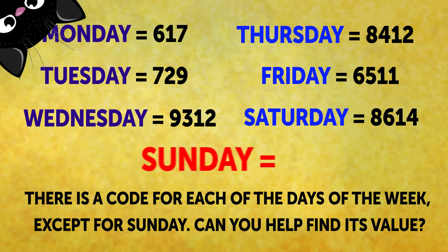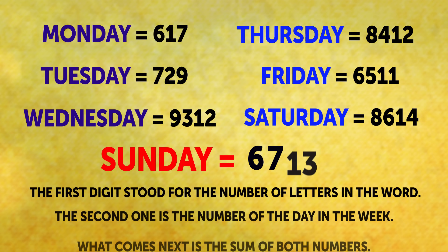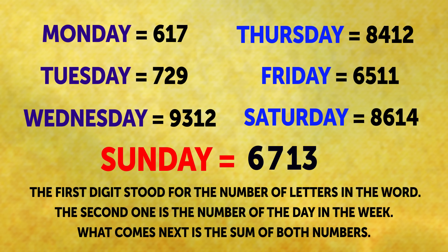Time for the explanation. If you paid attention to every number, you must have figured out that the first digit stood for the number of letters in the word. The second one is the number of the day in the week. What comes next is the sum of both numbers. So, the value of Sunday is 6, 7, 1, 3.